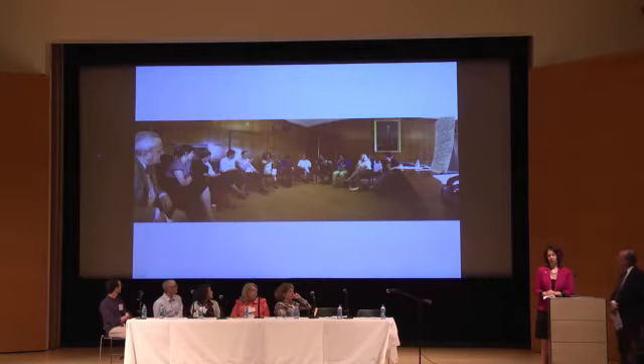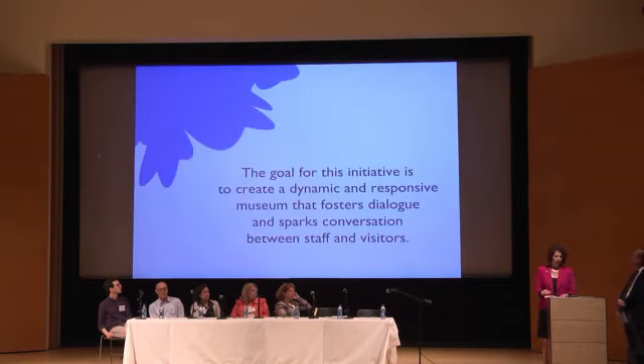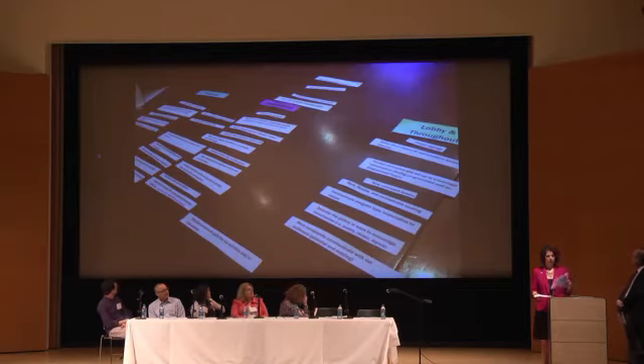One very important point I'd like to make is that although the project itself began in interpretive materials and technology departments, it was really a building-wide initiative that could not happen without everyone getting on board. This initiative has been two years in the making. We began with a series of cross-departmental meetings that included curators, educators, designers, visitor services, and security staff. These meetings gave us a chance to examine our own visitor experience through the lens of this initiative's goal: to create a dynamic and responsive museum that fosters dialogue and sparks conversation between staff and visitors. We spent a lot of time coming up with lists of things that we thought we did well and things that could use improvement.